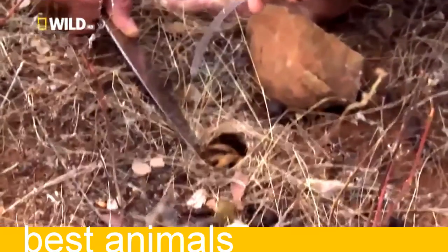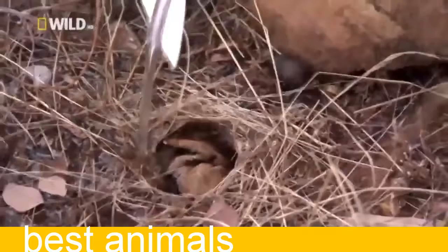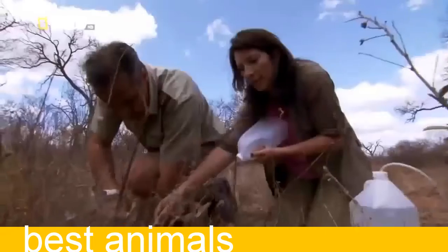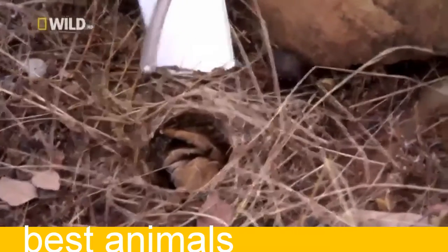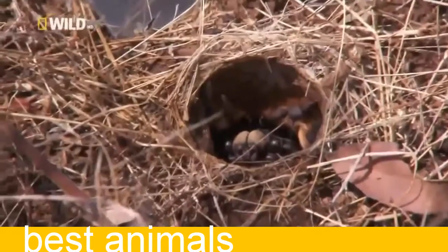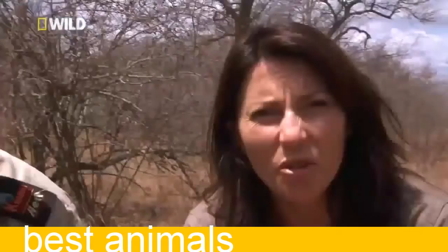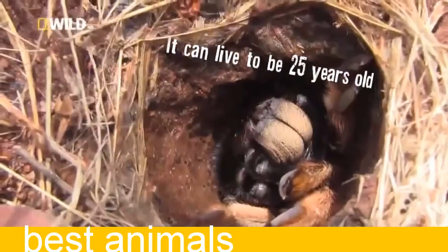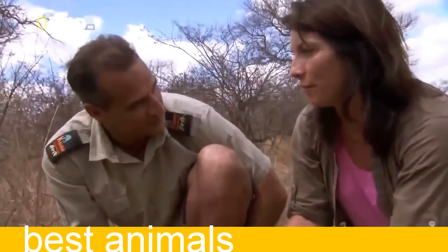There she is — South Africa's fussy freak emerges. Donald's actually blocking its entrance with the knife so that it's now trapped in its porch. It's probably about a 15-year-old spider. In 15 years, she hasn't really left that burrow.